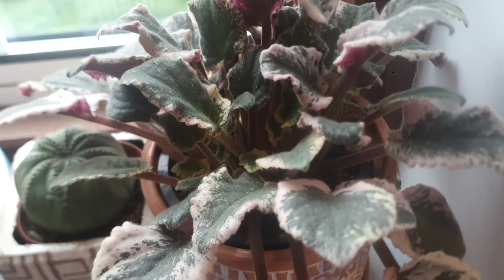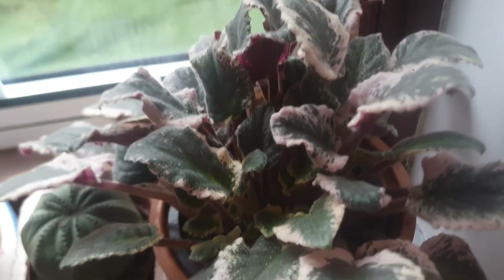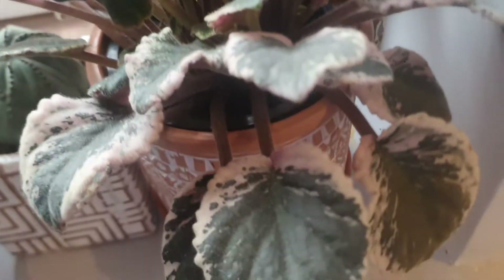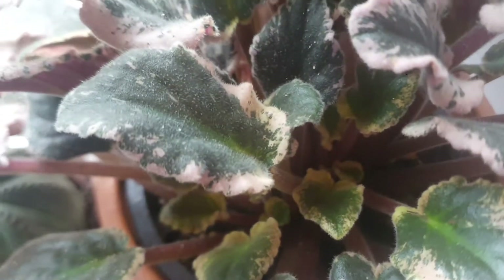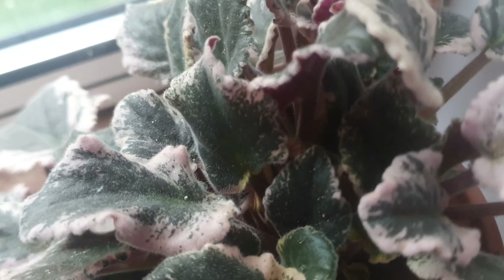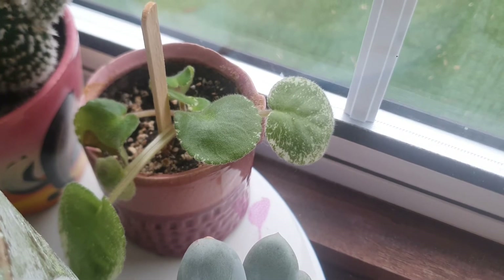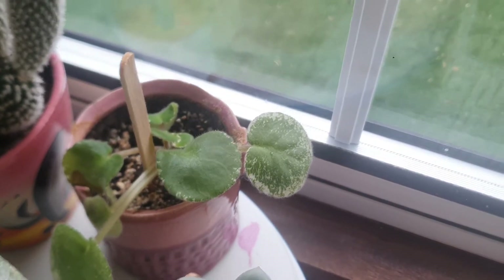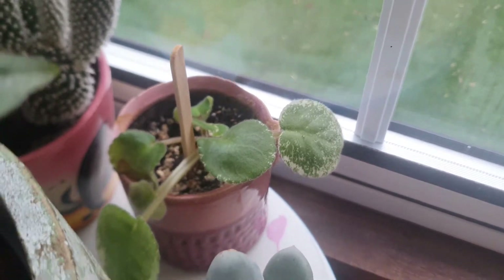I have so many favorites. This is a variegated African Violet — look how beautiful it is. I love the new growth. I have another one as well but it's very small. I hope this one is going to grow. You can see the variegation on the leaves — what a beautiful houseplant.